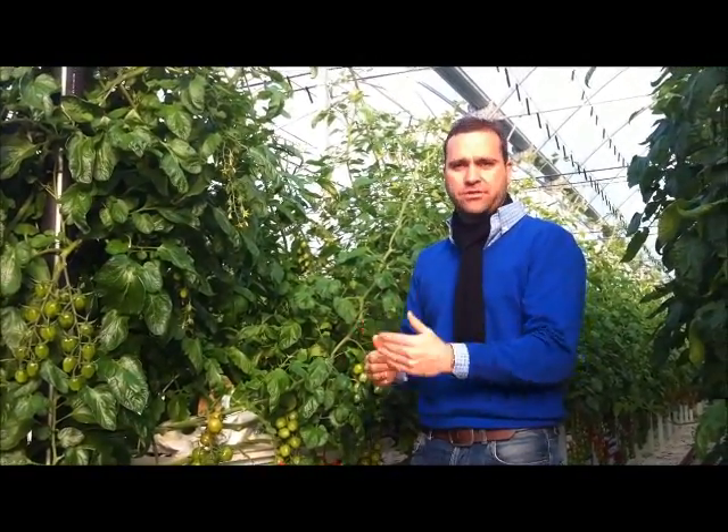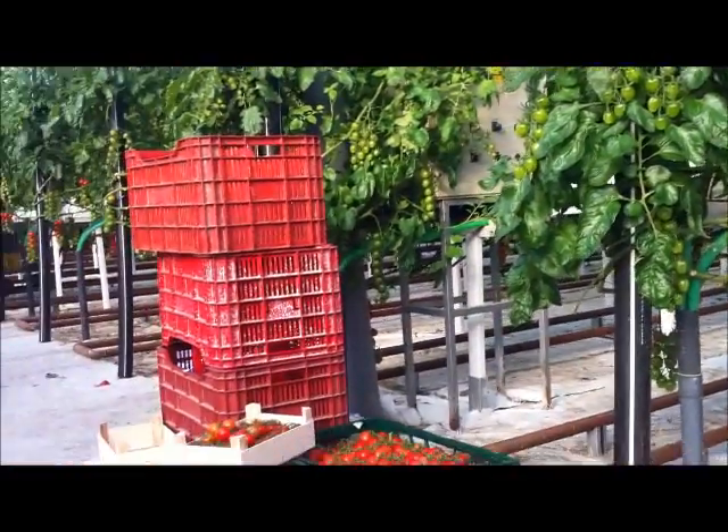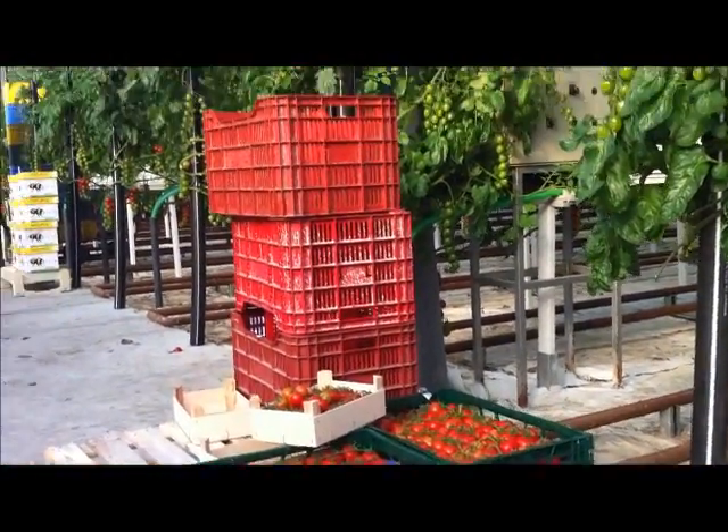With this system we don't stop — every day, every week we are harvesting in this crop. We are able to make a 12-month cycle all around the year.